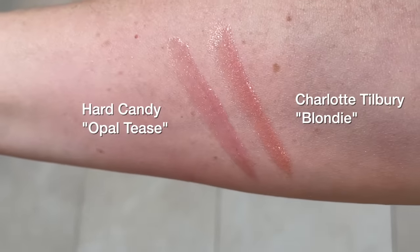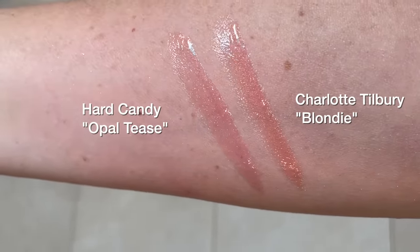The Hard Candy gloss goes on so much nicer and just feels nicer on the lips, but it's just as shiny as the Charlotte Tilbury — if not shinier. As you can see, the combo is the perfect glossy nude. Okay, now I have three incredible blush dupes to share with you.